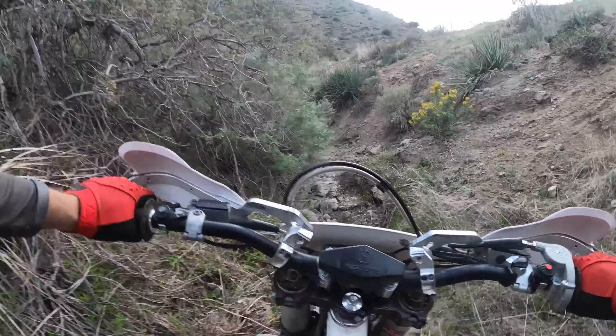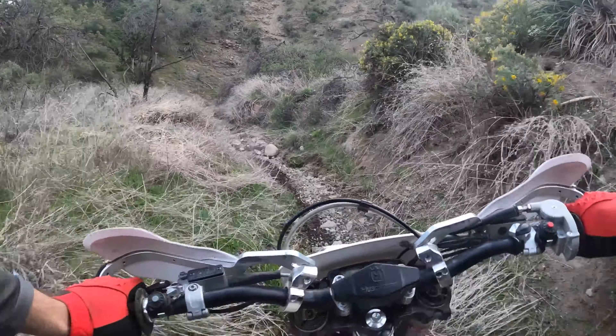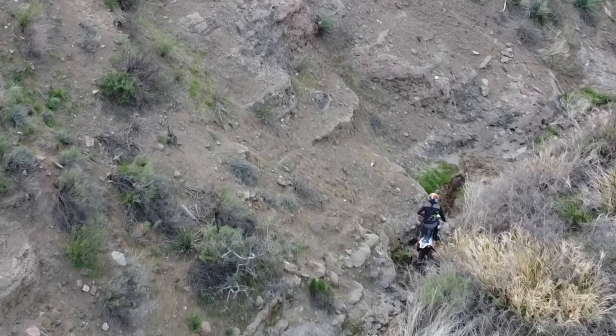It's pretty narrow as you can see, and it's really fun. It's tough to make it through with your feet on the pegs the whole way. It's really challenging — a lot of loose rocks.